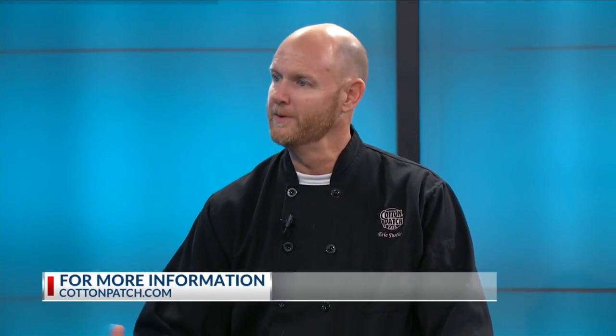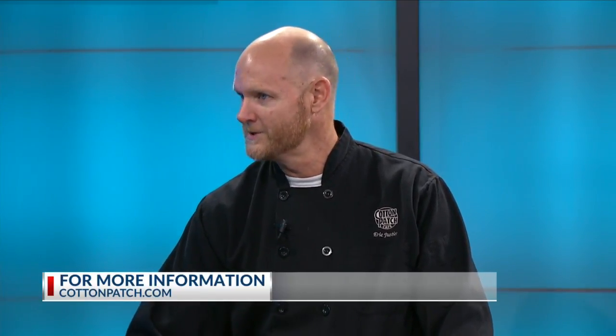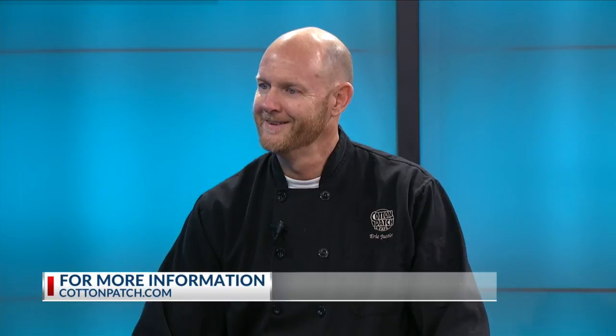And y'all have so many things on that menu — where can people go if they want some of these delicious items? Right here on 322 East Loop 323. And if you're not sure where your location is, www.cottonpatch.com will show you a location near you. Thank you very much, Eric. That was Cotton Patch Cafe.